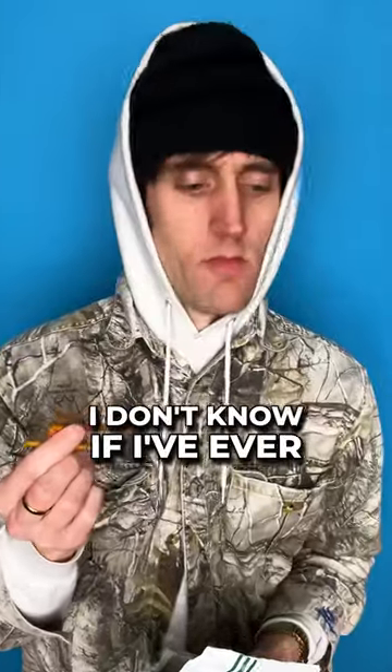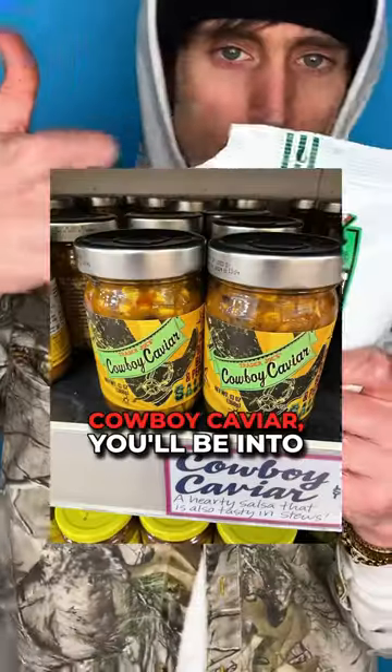What the fuck are these? I don't know if I've ever had a pretzel that tasted like that. If you're into something like cowboy caviar, you'll be into this.